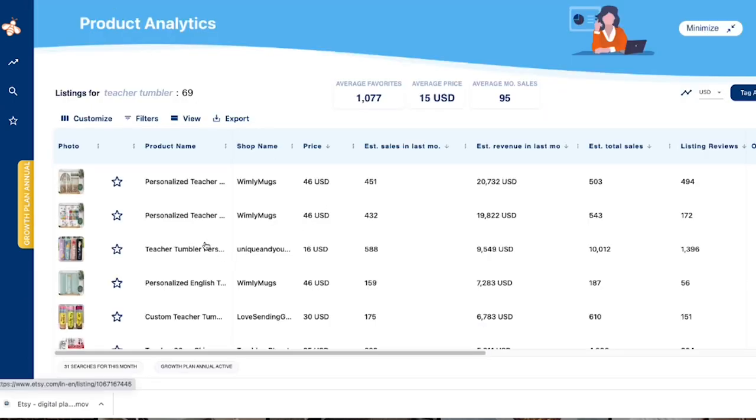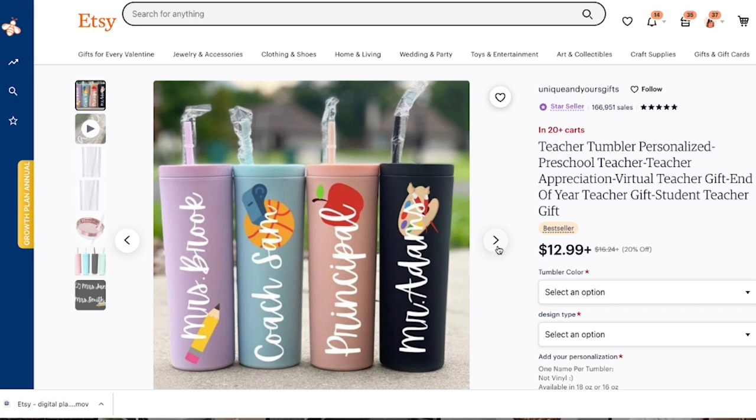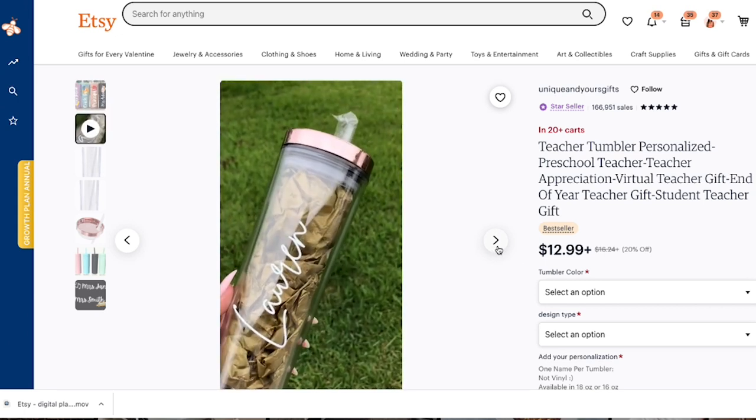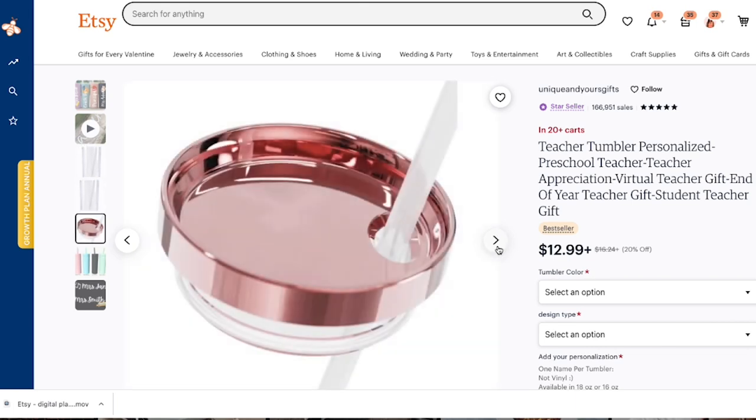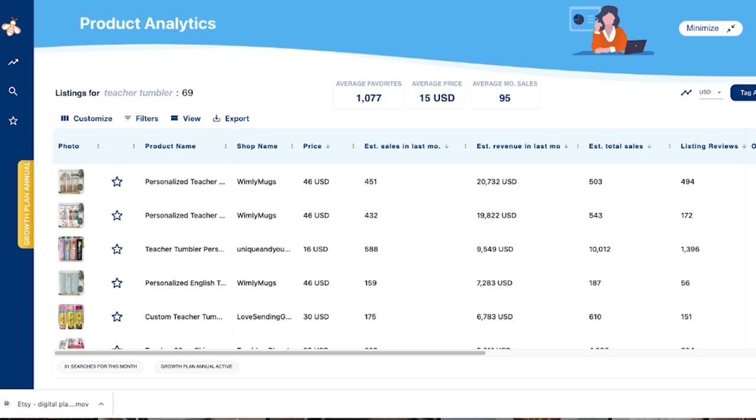Another personalized teacher tumbler from the same shop shows estimated total sales of 9,549 to 10,000. It's another best seller — you always like seeing a lot of best sellers in a category. These are just basic tumblers customized with a name, and they look super cute.